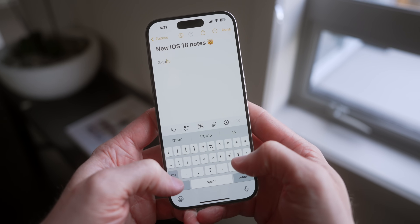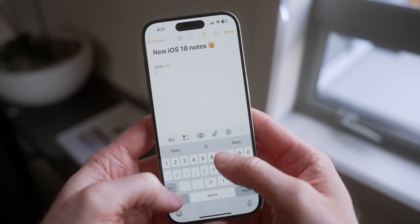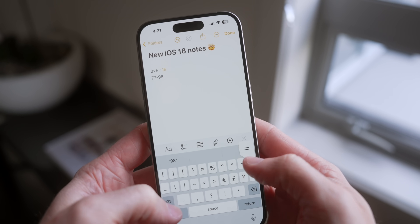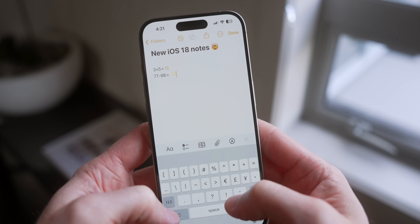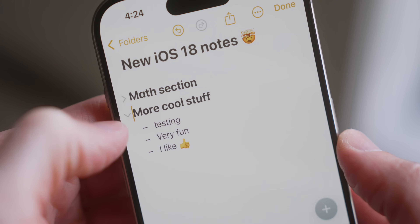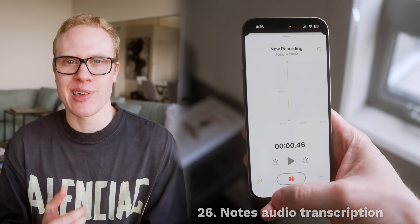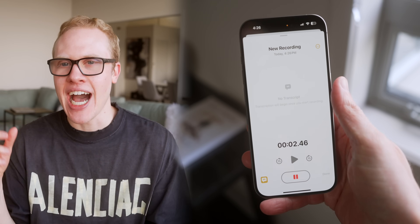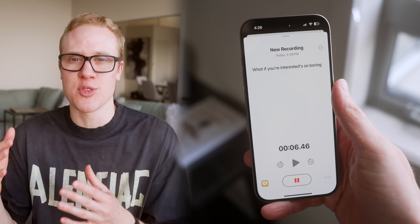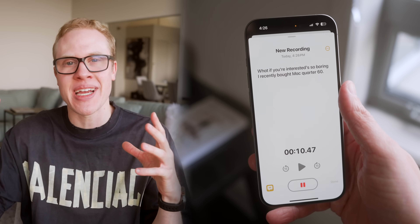Although the Notes app did get some huge changes this year, like the ability to do math inline — you can just type out equations and your iPhone will solve them in real time. You also have collapsible sections in Notes to sift through information more quickly. And with iOS 18 you can now record audio directly in Notes, and using AI, Apple can transcribe your voice recording in real time, which would be incredibly helpful in something like a college lecture.